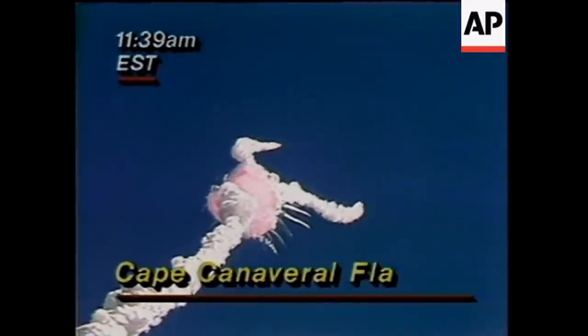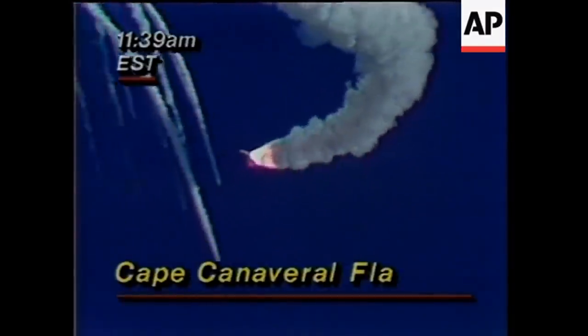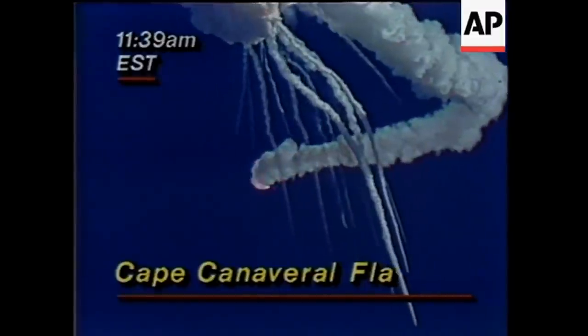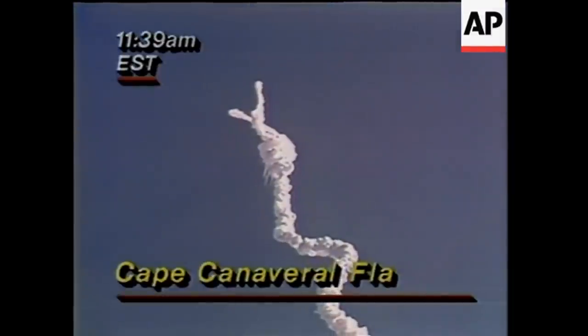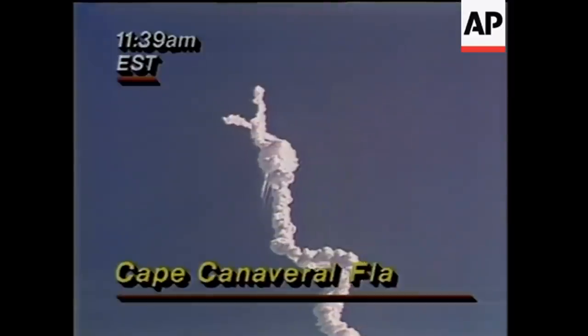This is the first in-flight disaster for the U.S. space program in 56 manned missions, going back to the original Shepard flight.